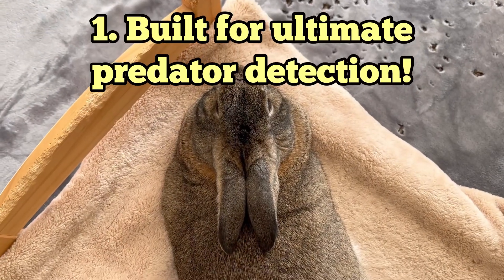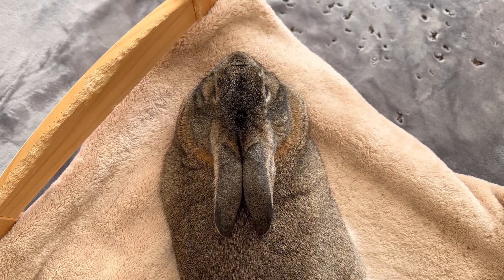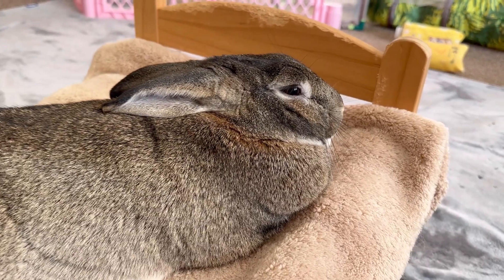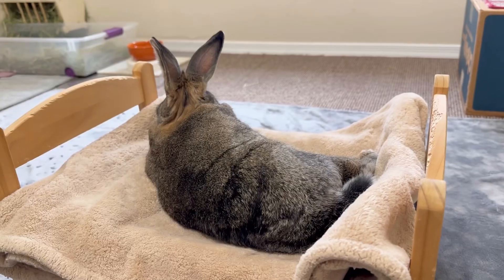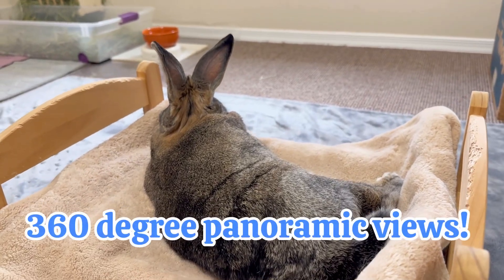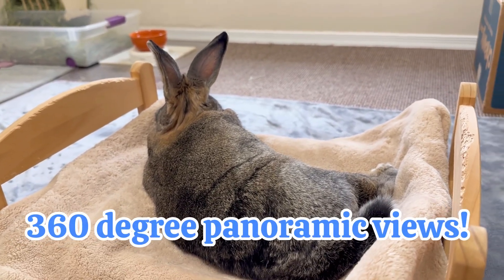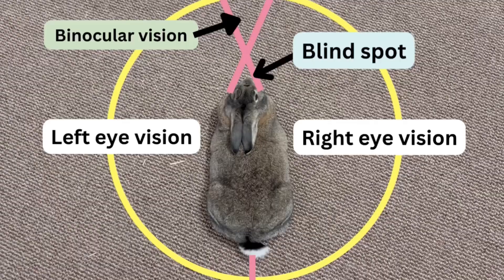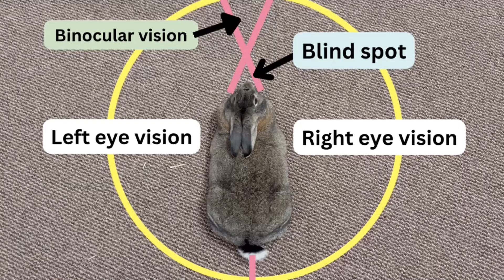Built for ultimate predator detection, rabbit eyes are located high and on the sides of the skull. This allows them almost 360-degree panoramic views. They have a small blind spot in front of their nose.